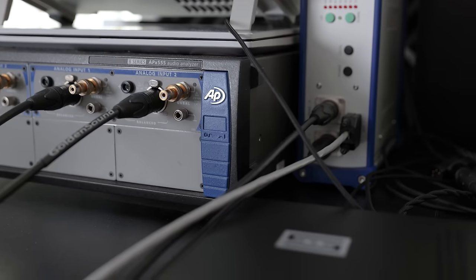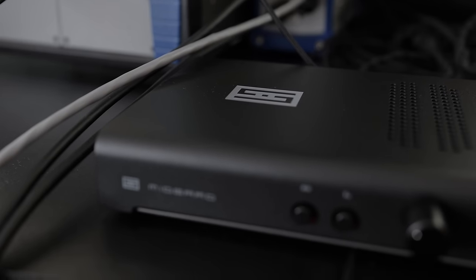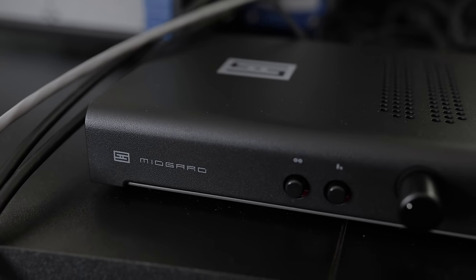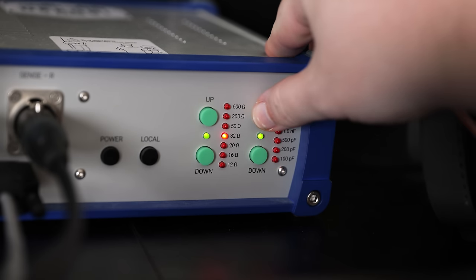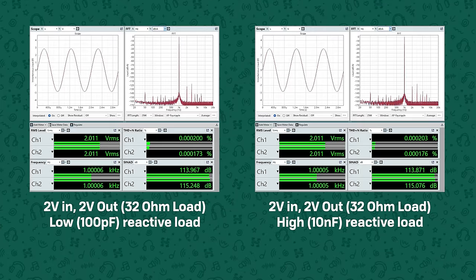And in fact, when just measuring the distortion electrically — so without the headphones and BNK5128 — when setting the dummy load to produce a more reactive load rather than a static purely resistive load, distortion remains effectively unchanged. Which on one hand is great — a lot of amps will actually degrade quite a bit in performance when you make the load more reactive, so it's great to see that that's not happening here — but there's still no difference between the TRS and XLR outputs.